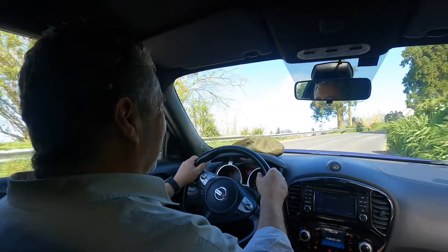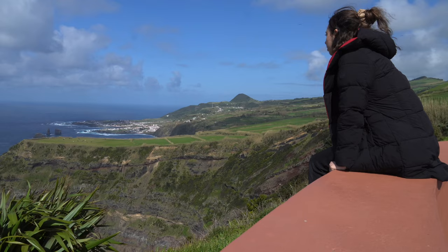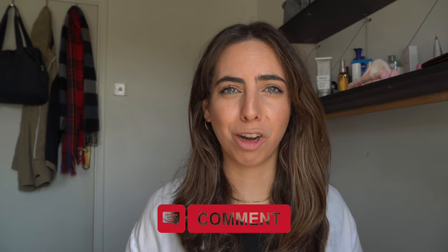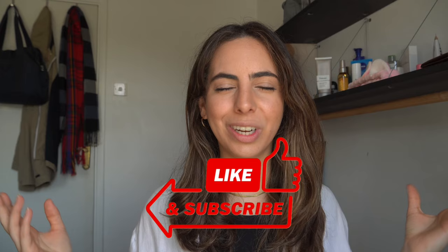A general tip for visiting São Miguel: I recommend getting a car to reach all the different points I've mentioned. The drives around the island always have scenic views — it's very beautiful and there are so many viewpoints along the way where you'll want to stop and soak in the views and take photos. That's everything for this video — I hope you enjoyed it. If you have any questions about visiting São Miguel, Azores, leave them in the comments and I'll get back to you. Thanks so much for watching, make sure to subscribe, and I'll see you in the next video.